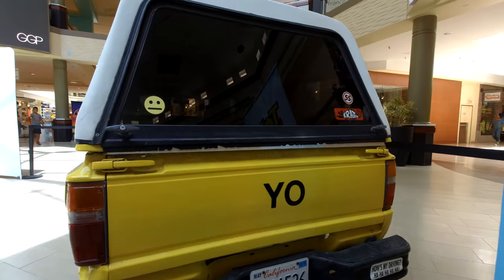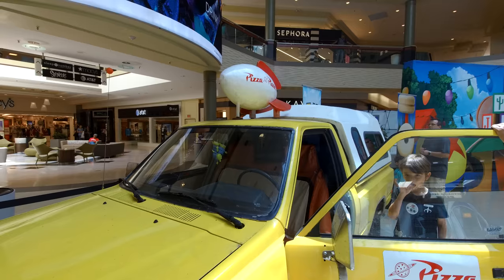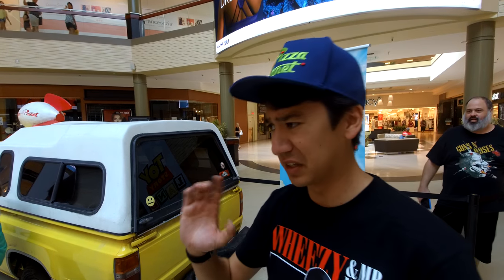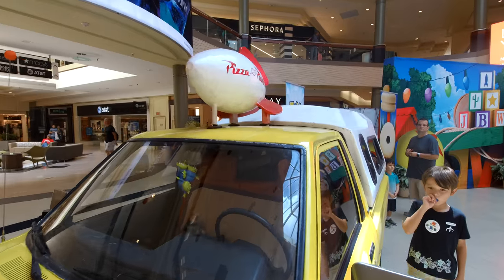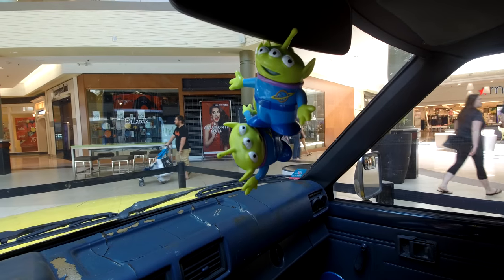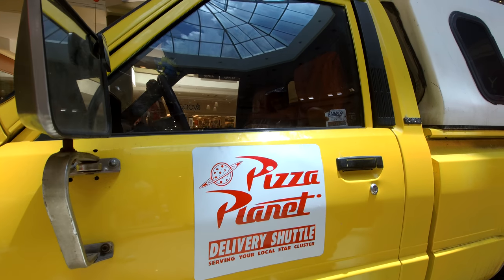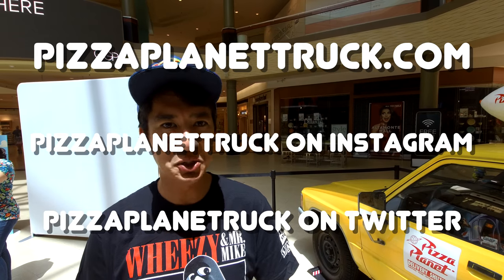I'm Marco Bongiorno and I led the team that put together this Pizza Planet truck build. It's been going about seven years and this is a fan project. We originally built it with the intention to just go on a pizza delivery, and then it kind of snowballed. We ended up going to Pixar, met a lot of people, done a couple of road trips, been to the Hollywood Christmas parade, and now we're here in Florida — the first time it's set tire in another state. You can follow us at PizzaPlanetTruck.com, PizzaPlanetTruck on Instagram, and PizzaPlanetruck on Twitter, because PizzaPlanetTruck is one letter too long.